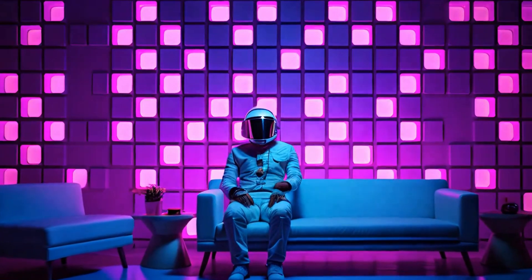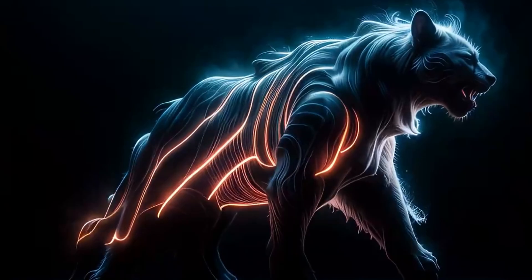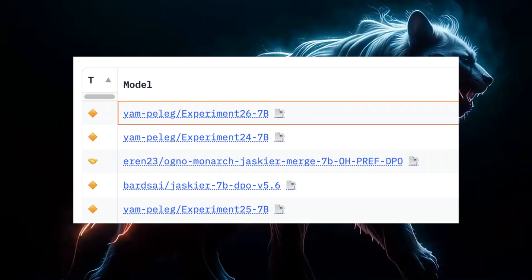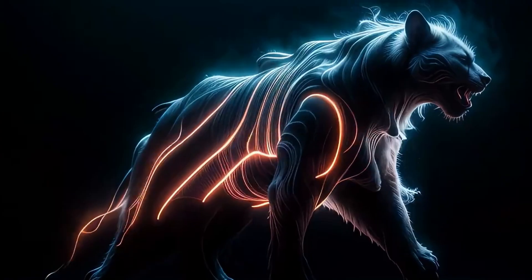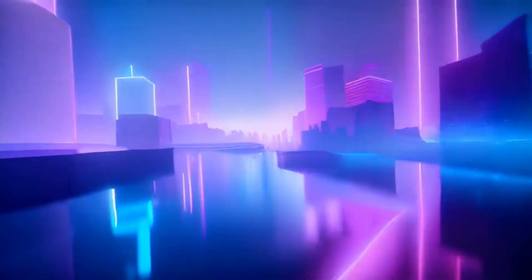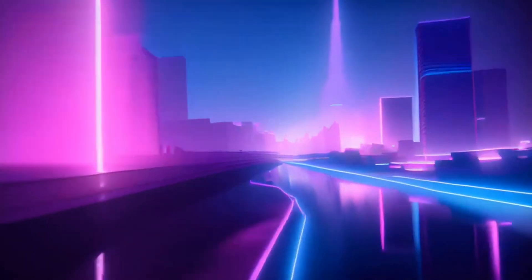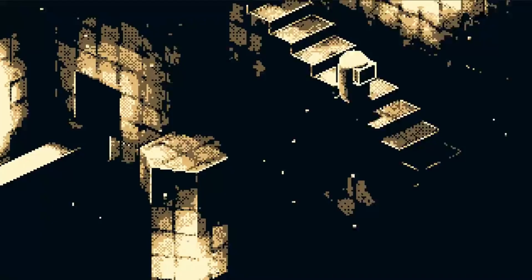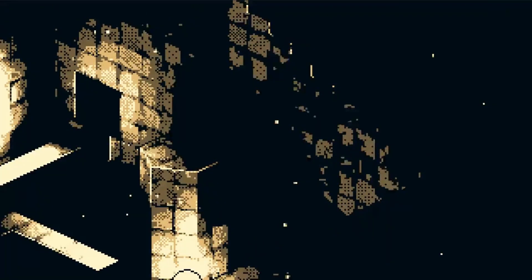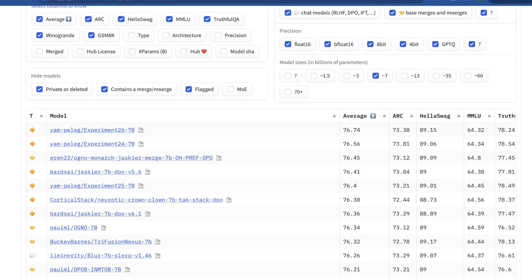2024 is by far the year of the open source 7 billion parameter model. Throughout all of open source there is a ton of massive progress going on, but the sweet spot is with these 7B models. Since thousands have seemingly been released, how do we know which are best? What I'm going to talk about today is a totally new approach that doesn't rely on merging, DPO tuning, or other fine-tuning. This model comes from one of the best researchers to follow on Twitter for open source AI development.